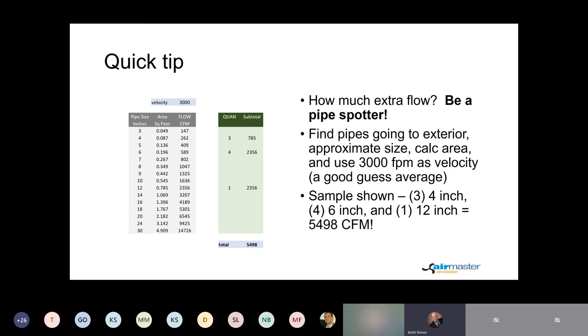Here's a quick tip. The question arises: how much extra flow? As I suggested, be a pipe spotter — find the pipes going to the exterior and note their approximate size. You can easily calculate the area. I would suggest using a velocity of 3,000 feet per minute as an approximation. For example, with three 4-inch, four 6-inch, and one 12-inch pipe, I would estimate about 5,500 CFM being exhausted — that's a good way to gauge the amount of excess air you're going to want.